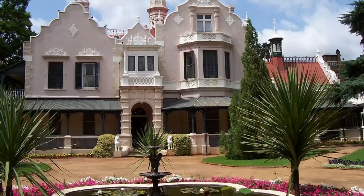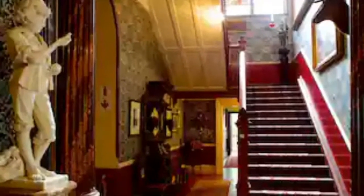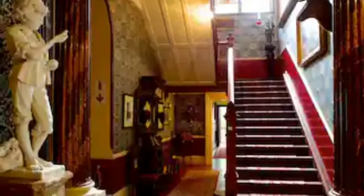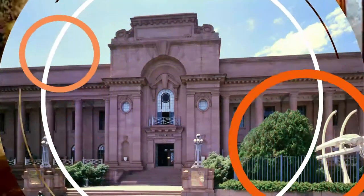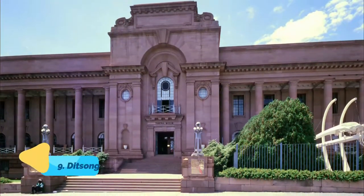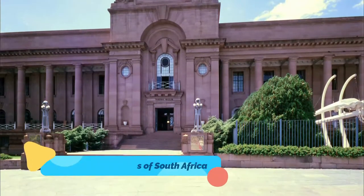Number eight: Melrose House. Melrose House, a national monument, offers visitors the experience of stepping back in time to the late 19th century. Built in 1886 by wealthy businessman George J. Heys, this handsome Victorian house was where the Treaty of Vereeniging — the peace treaty terminating the Anglo-Boer War — was signed in 1902.